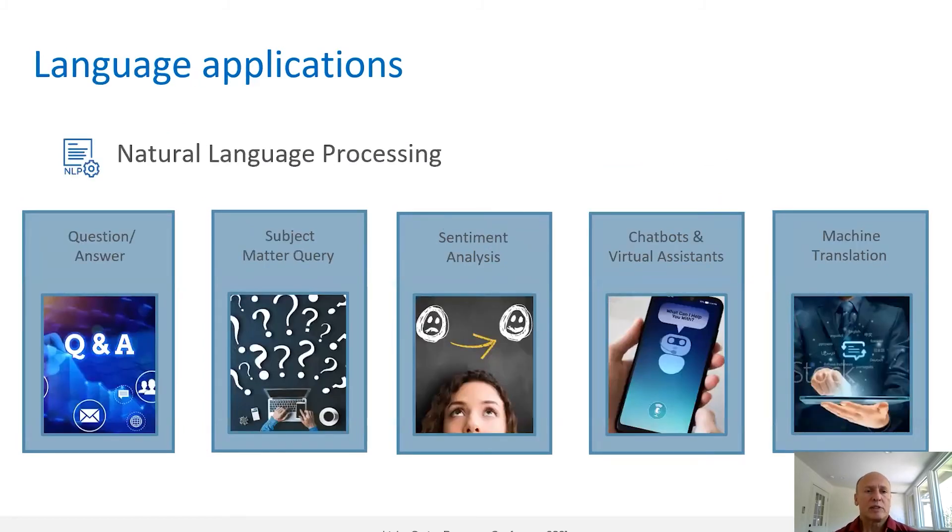Natural language processing enables a wide set of applications as well, and here you can see a few of those. Access to these models is open and available on our GitHub.